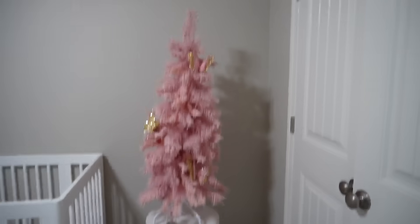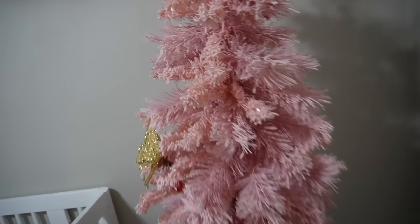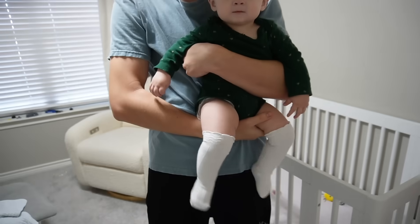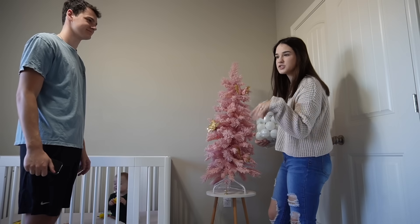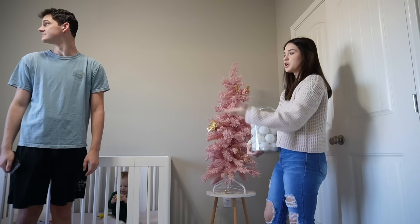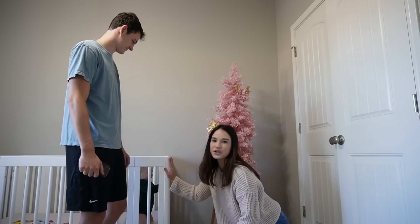It is day two of decorating the tree — we're back. You guys saw that I put those little hooks on there last night. I need to clip off the tags. But anyway, it's day two. The reason why we keep putting her in her crib is because we have a bunch of stuff everywhere in her room. We normally let her roam whenever we're in here, but right now there's tools out because we were hanging up her curtains. There's boxes and just a bunch of things that she could get into and get hurt — so she's safe in her crib.